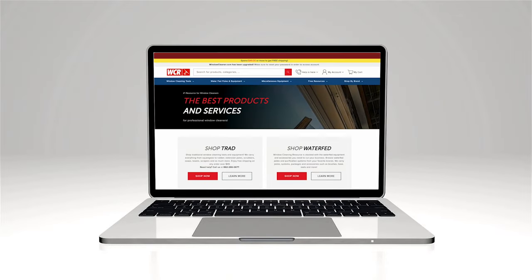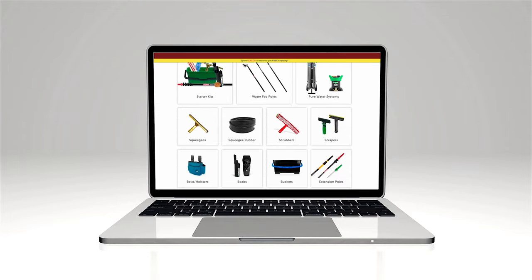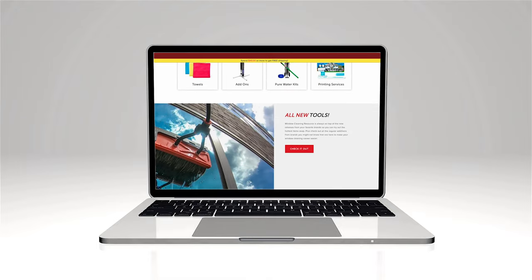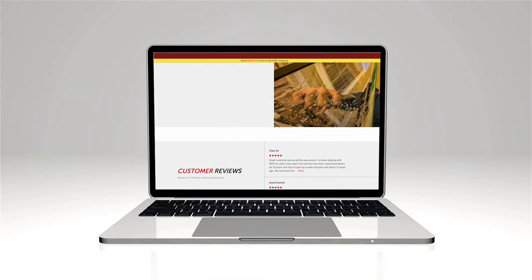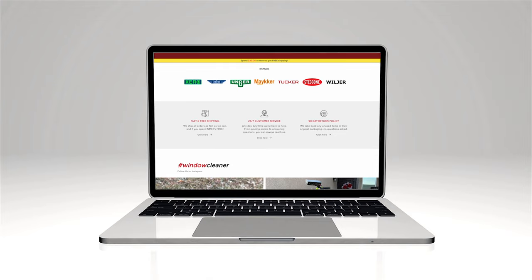We've made some new changes to our website to make navigating WCR easier than it's ever been. The first thing you'll notice when you arrive are the visual changes to the home page. It's not much different from the old home page, just a sleeker design and a layout that allows for easy navigation. Our website interface is very mobile friendly, so you can navigate WCR on the go.